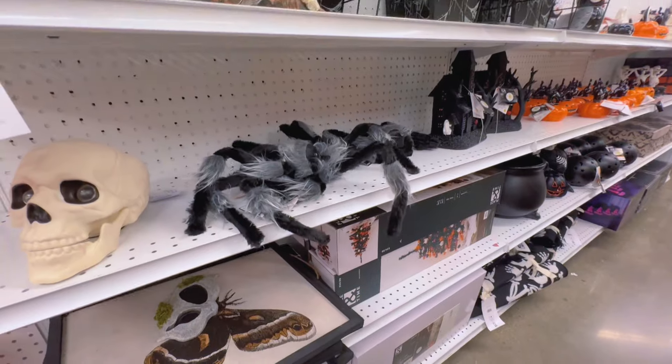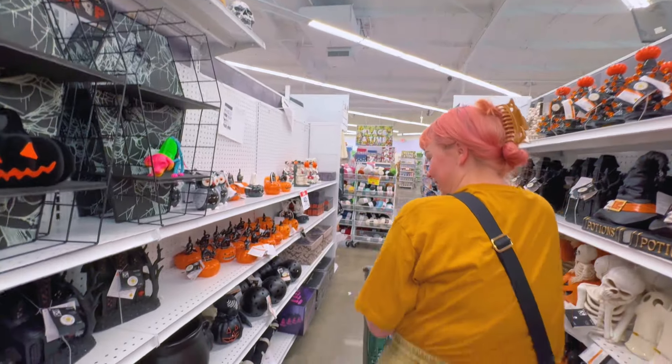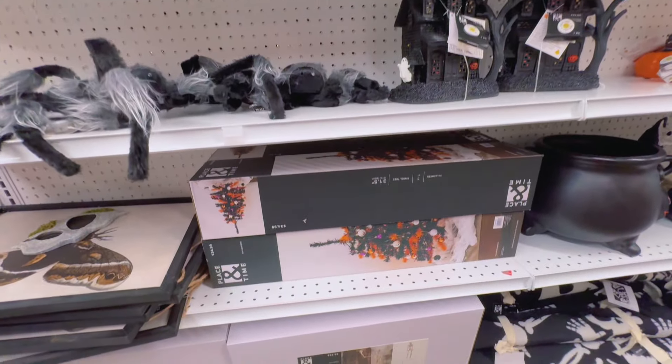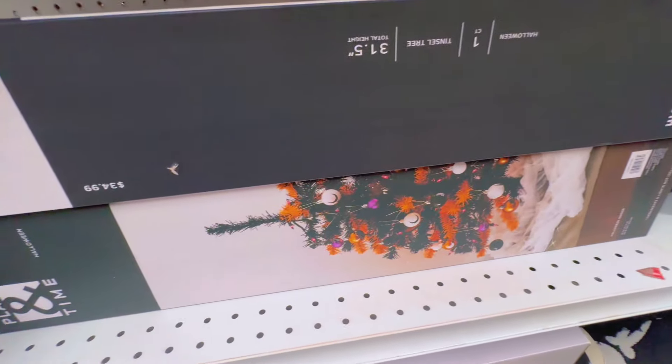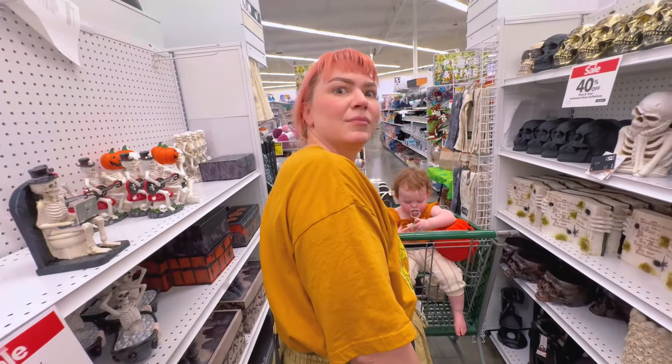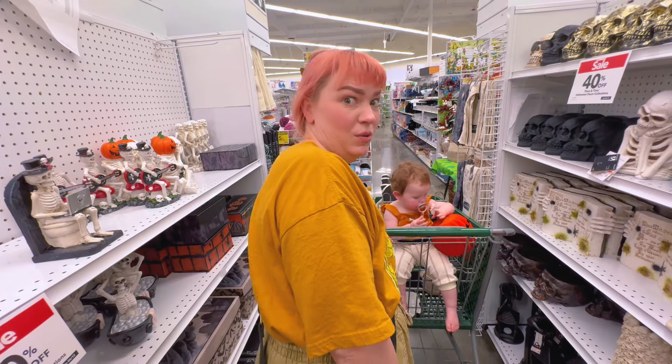I think because we were so excited we just started grabbing everything as fast as we can — yeah, it might disappear. They actually have a Halloween tree you can pick up, which we've not done yet, but at some point I think we will. We did a Harry Potter tree.